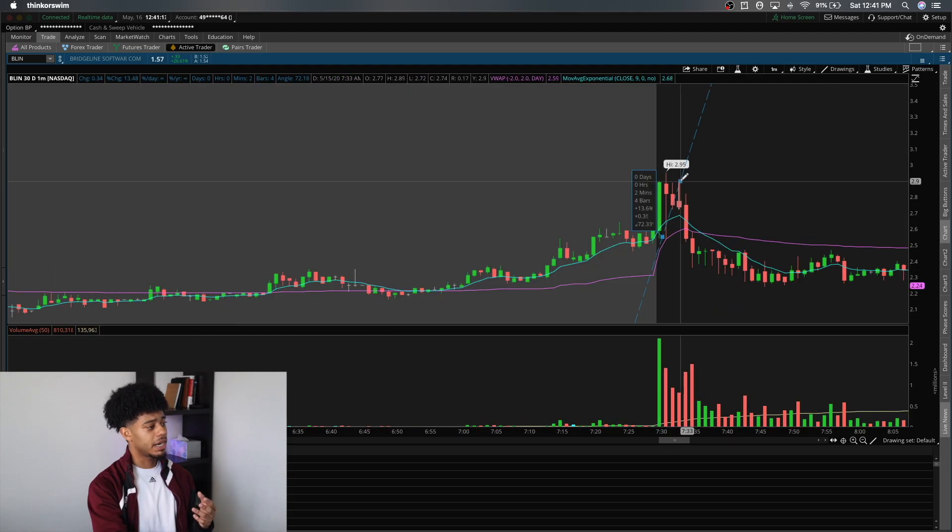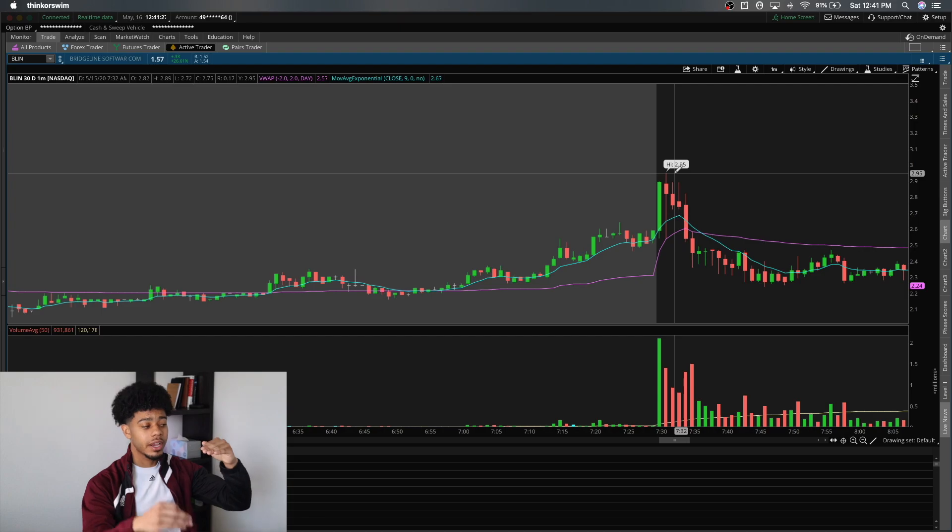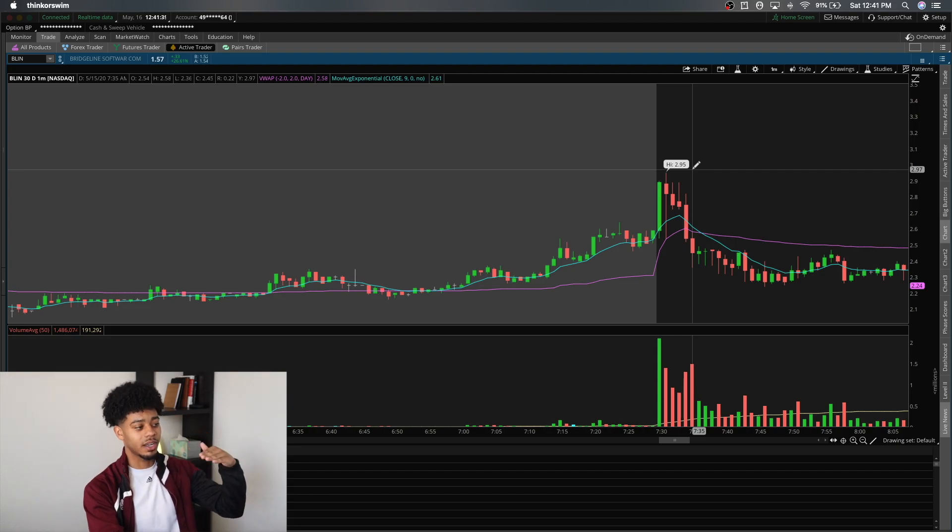BLIN opened out the gate and made about a 13-14% push instantly, then dropped right back down. That's extremely bearish — it had a fast push up in the first minute of the day and then gets slapped right back down, not breaking the whole dollar $3 level. Whole dollars and half dollars are psychological or mental resistances. That's why at $2.95 it did not hit $3 — a lot of people risk off those whole dollar levels, so there's a lot of resistance there.